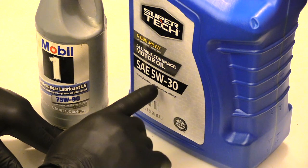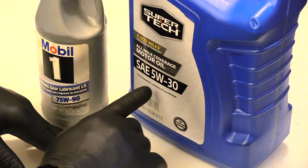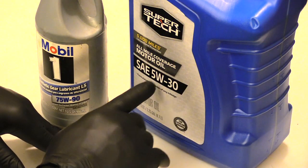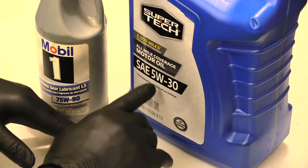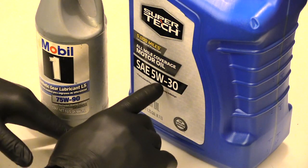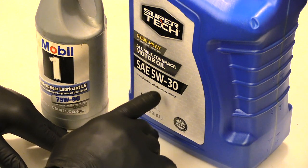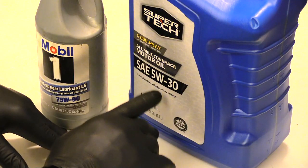Now if you live in a really hot environment where it doesn't get very cold, having 10W-30 in your engine may not cause a problem, because the engine won't be so cold and the oil won't be super thick. But it's definitely going to matter in a cold environment. The best thing to do is always use the manufacturer's recommended oil, because it was designed to run in the engine they put into that vehicle.